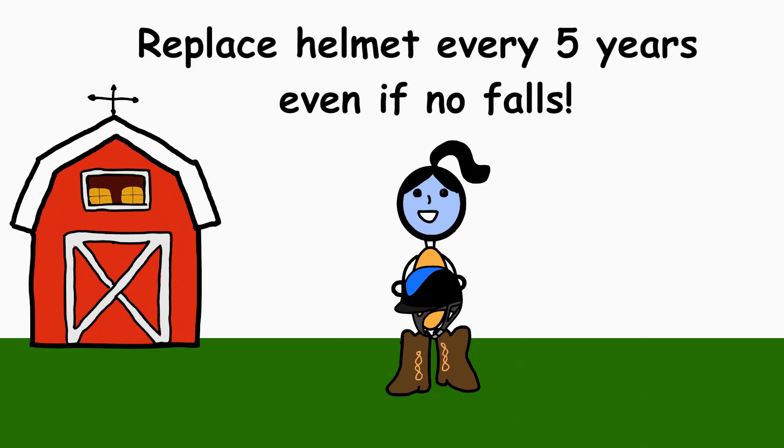If you do not have any falls, you still need to replace your helmet about every five years, since your helmet will degrade over time from general wear and tear, and safety standards change along with new, better materials being made.